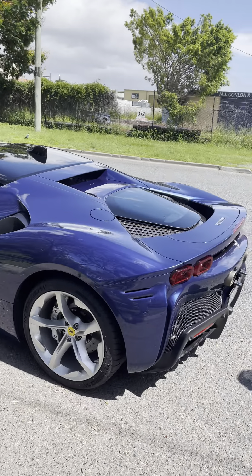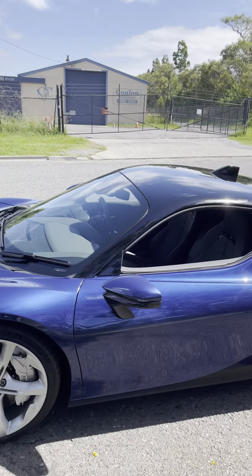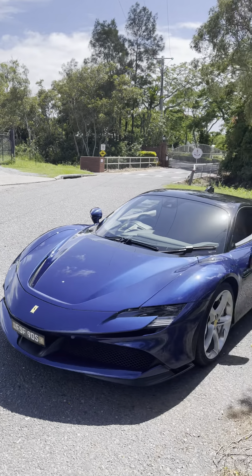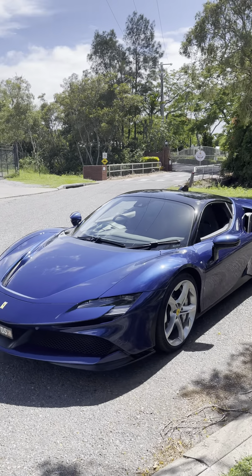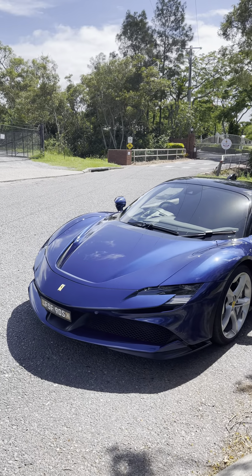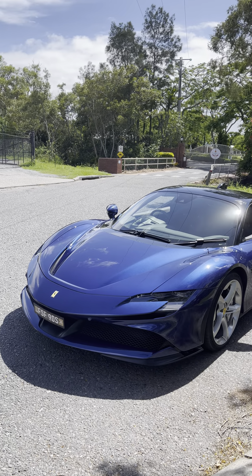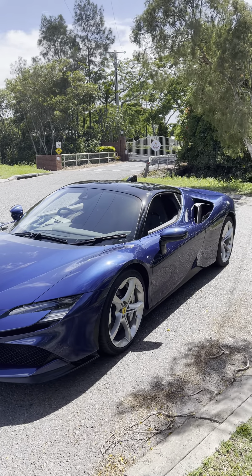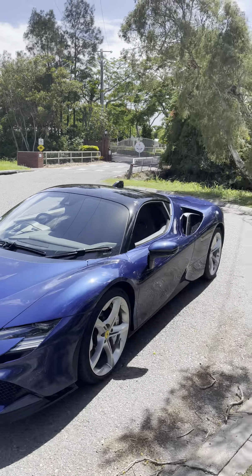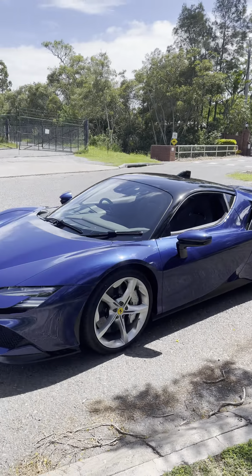Ferrari SF90, 1000 horsepower. I'm here with Franco. Franco, what's so special about this latest and meanest Ferrari? I just took it for a drive and my legs are shaking. I thought I drove a fast Ferrari F8, but I hate to say it — the F8 with 500 horsepower literally compares to this like a Toyota Corolla. This is just insane.